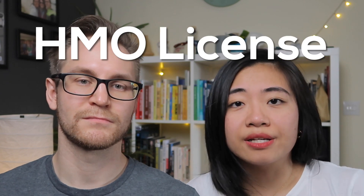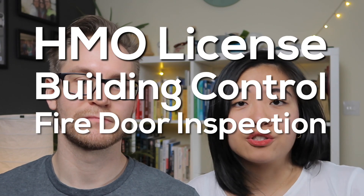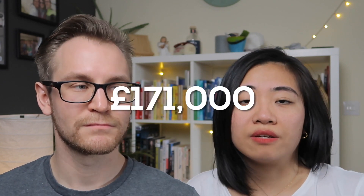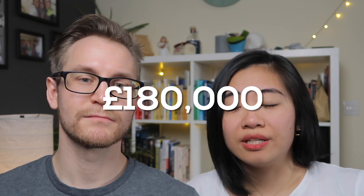If you've watched our previous video, you would know that we bought it from a repossession — a corporate sale. We got it for £88,000 and then we spent a total of £73,000 on the whole refurb. Other costs including HMO license, building control, fire door inspection, and fire risk assessment all add up to £10,000. So we are all in the deal for £171,000 and in the end we got a revaluation of £180,000.